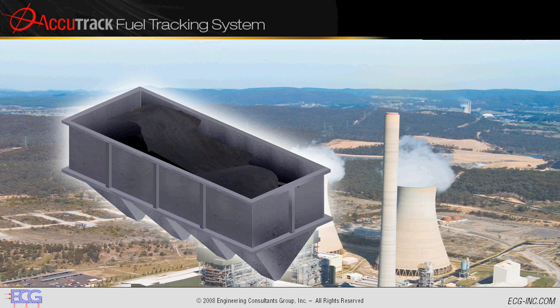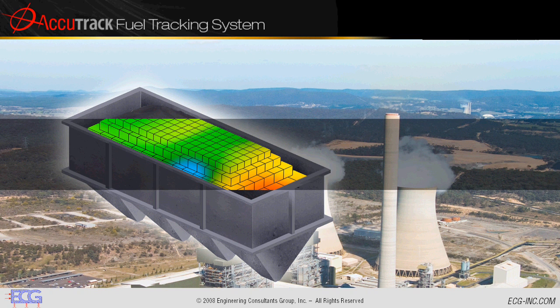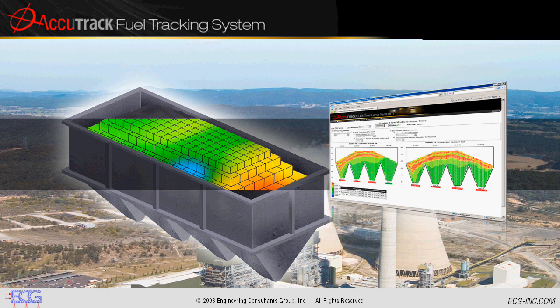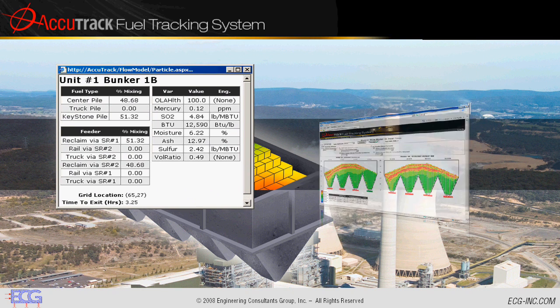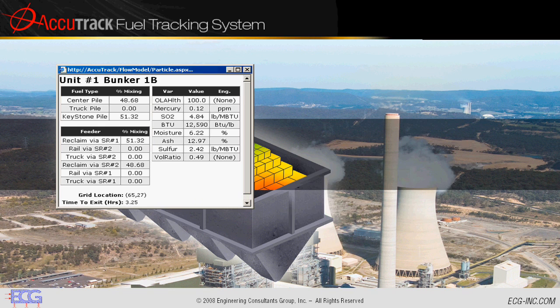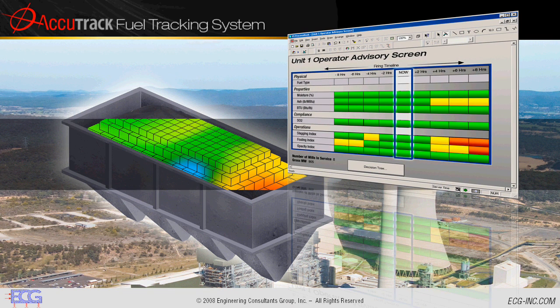What if you could identify all the essential characteristics of your coal and track them as they flowed through your plant? What if you could see through bunker walls and know exactly what was in your coal in real time? What if you could predict exactly when slagging problems will occur? And what if you could do something about it?